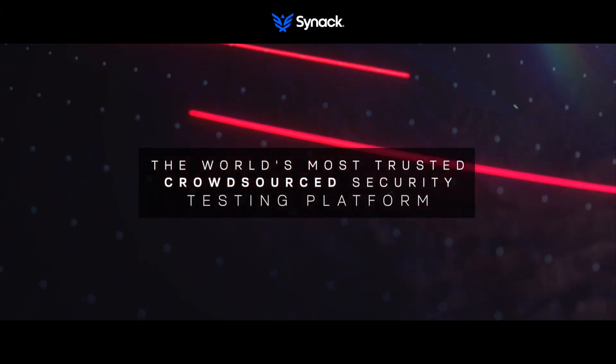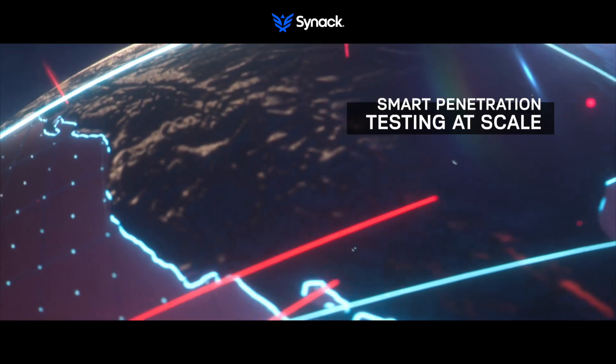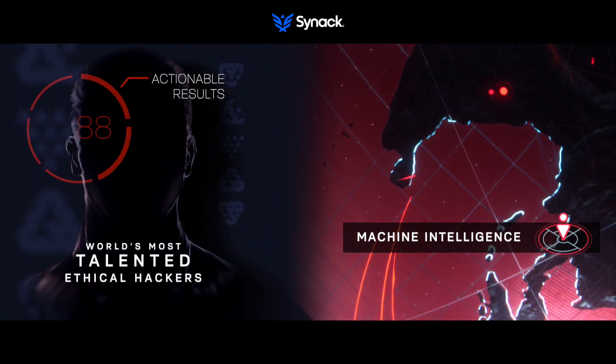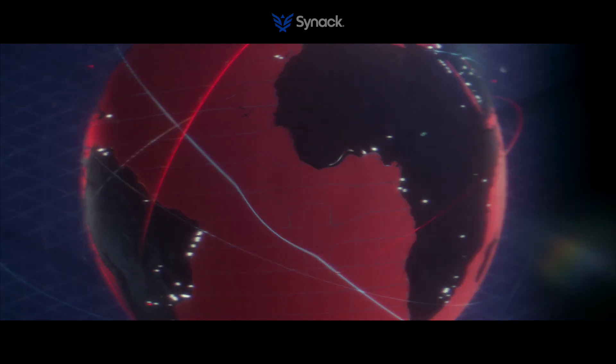Synac, the world's most trusted crowdsource security testing platform, delivers smart penetration testing at scale. Synac's platform harnesses the world's most talented ethical hackers plus machine intelligence to deliver on-demand continuous coverage with actionable results.